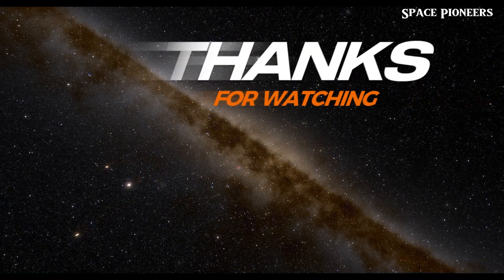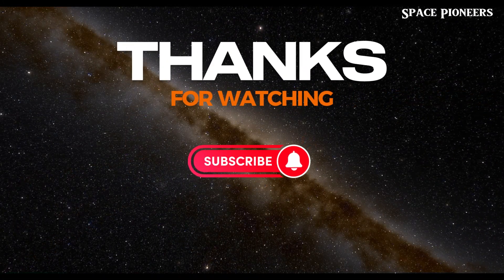Don't forget to hit that like button and subscribe for more space updates, and join us as we embark on a cosmic journey like never before.